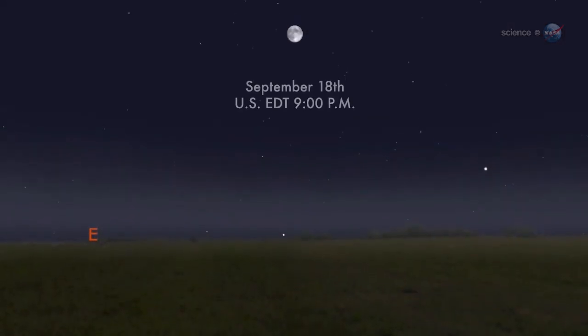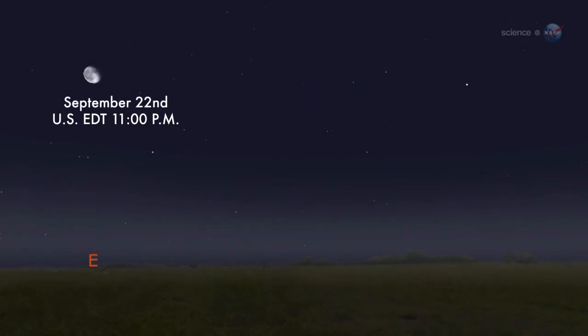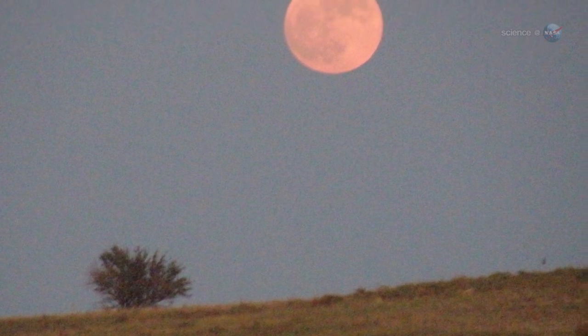In 2013, the moon is full on the night of September 18th, while the equinox follows close behind on September 22nd. The coincidence sets the stage for a nice display of harvest moonlight.